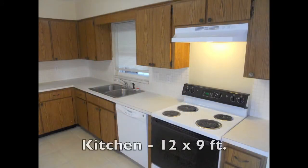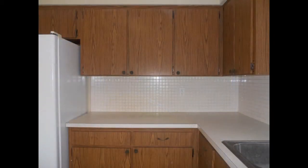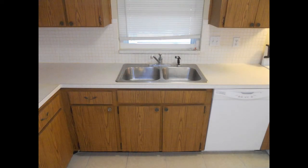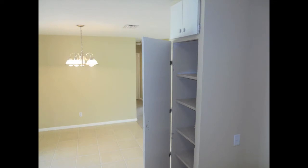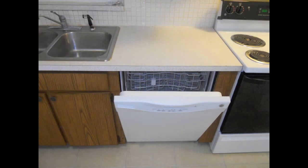The kitchen measures 12 by 9 and has many features including an eat-in breakfast area large enough for a small table, ten cabinets and seven pull-out drawers, a double bowl stainless steel sink under a window with a pass-through, a food pantry with five wood shelves, and a complete appliance package including a dishwasher.